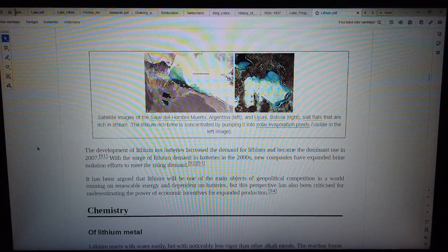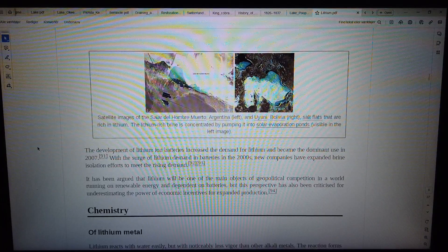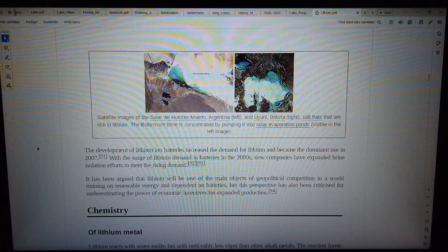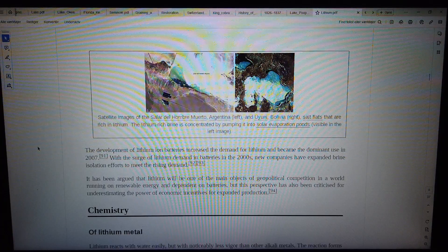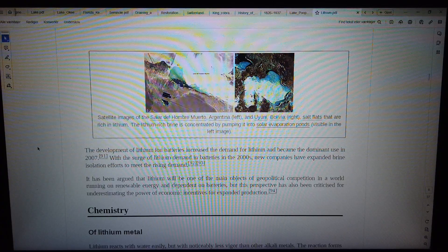Satellite images of the Salar del Hombre Muerto, Argentina, left, and Uyuni, Bolivia, right, show salt flats that are rich in lithium. The lithium-rich brine is concentrated by pumping it into solar evaporation ponds, visible in the left image. The development of lithium-ion batteries increased the demand for lithium and became the dominant use in 2007.